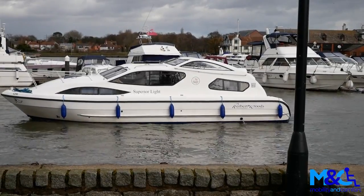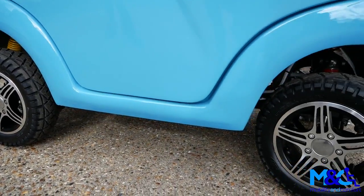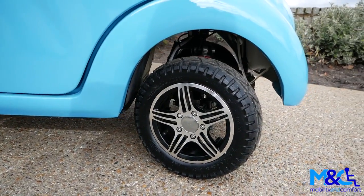Welcome to Mobility and Comfort. Today, we're in Suffolk, having a look at the Cabin Car Mk II, the most luxurious mobility scooter in the world.